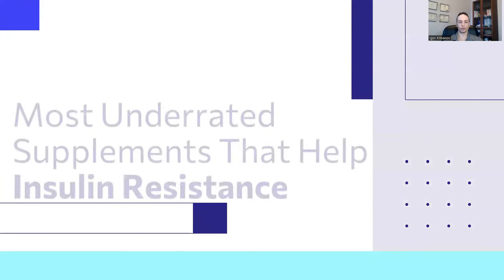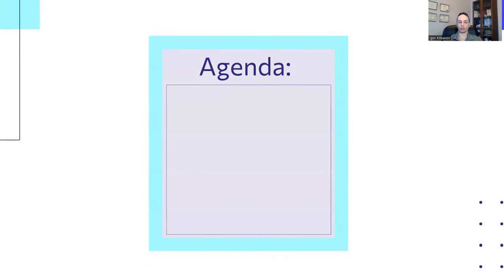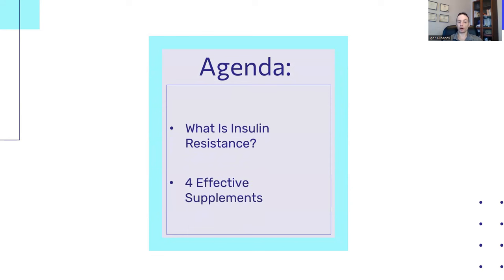In this video, you're going to learn four of the most underrated supplements that help insulin resistance, especially if you're a type 2 diabetic. Here's what you can expect to learn: first, we'll cover what insulin resistance is. Then you'll learn about the four most effective supplements, including one supplement we'll talk about at the end that lowers your A1C by 1.4% in a matter of a few weeks to a couple of months.